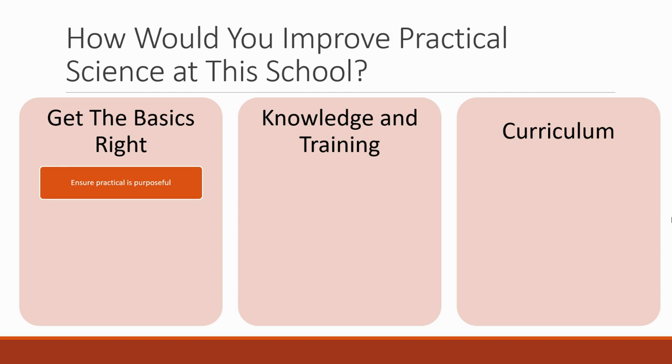The basics: you have to ensure that practical is purposeful. The students aren't just doing practical because it's fun — they're not just mixing chemicals together for no reason like a cookery class. There is an actual point to the practical, and it helps students actually learn and understand the science. Practicals are there to aid the curriculum.